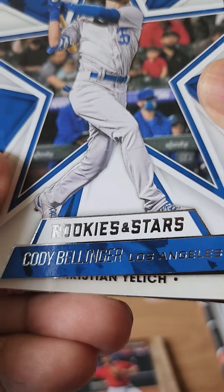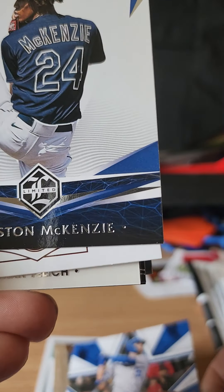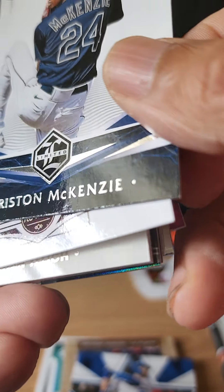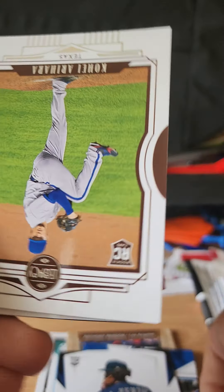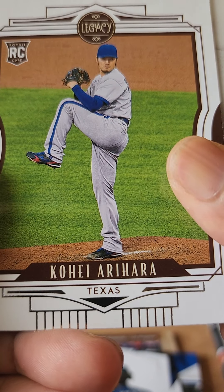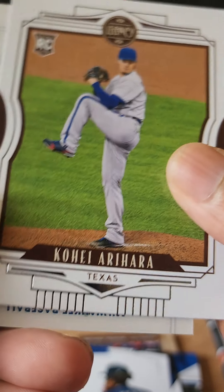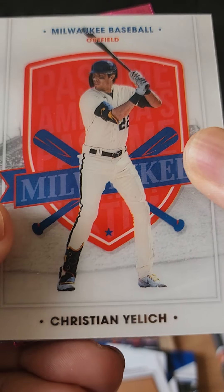This one is a card of Cody Bellinger. We have a Tristan McKenzie. Flipping it over, rookie card of Koji Arihara — a lot of flipping. Christian Yelich.